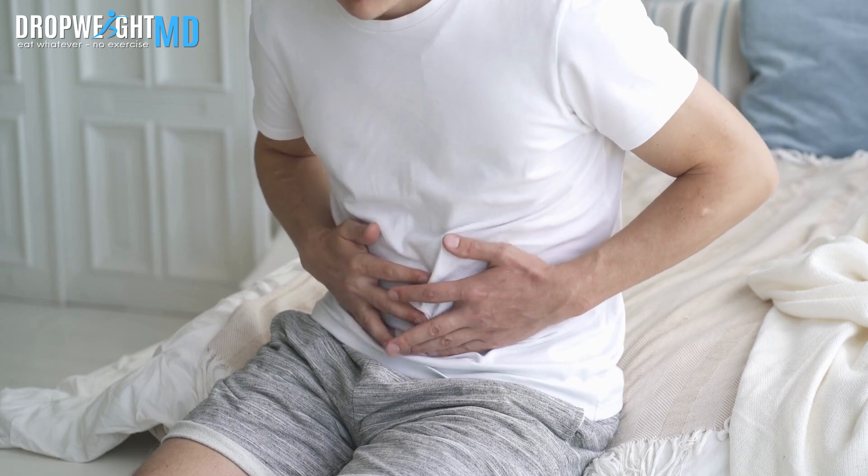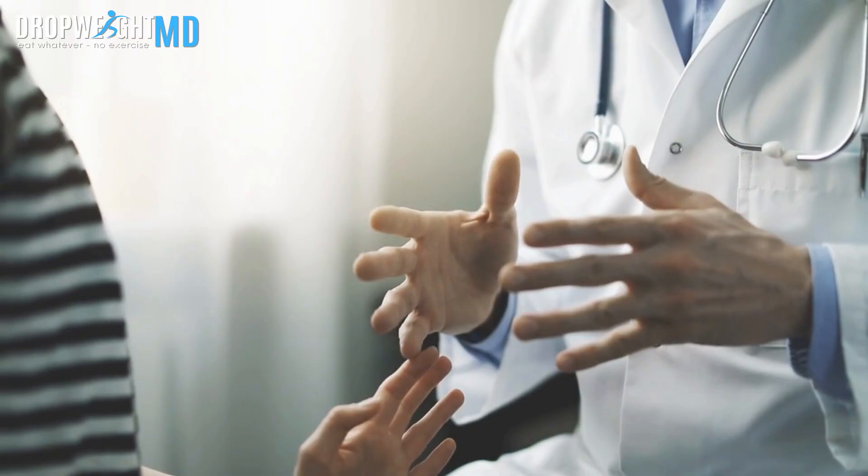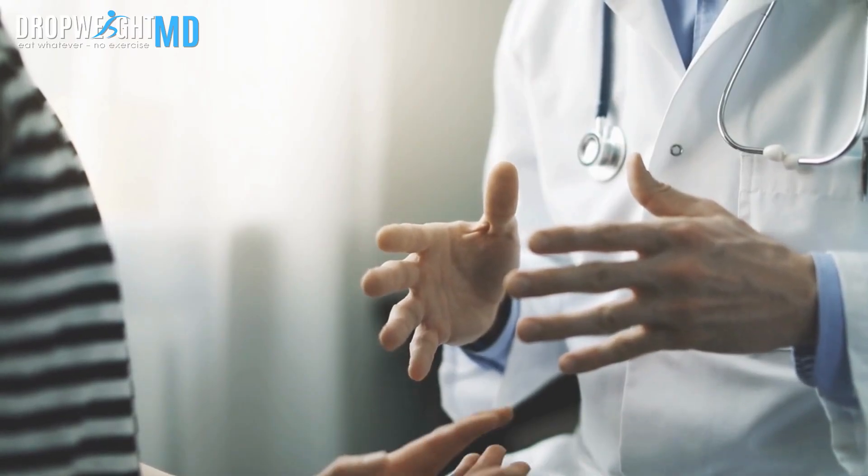If you find nausea to be severe, persistent, or affecting the quality of your life, make sure to discuss this with your healthcare provider.